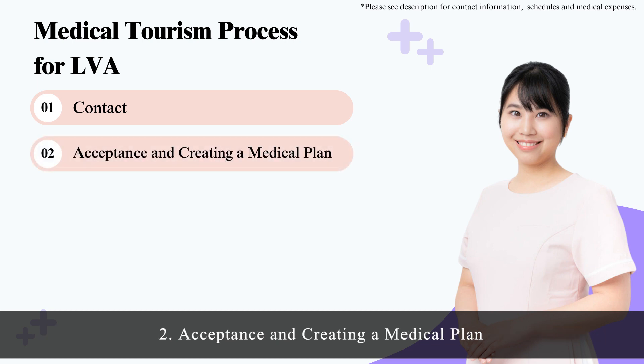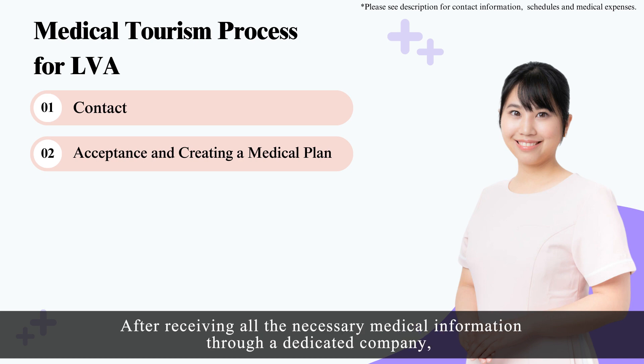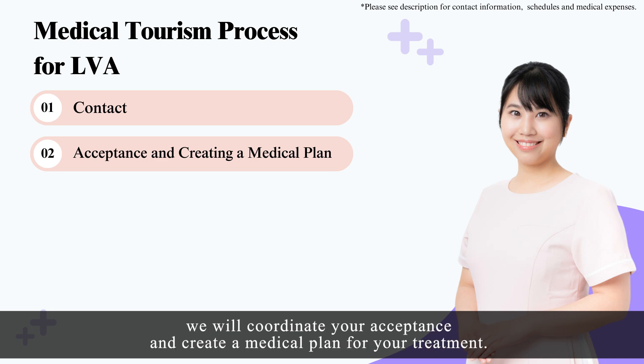Step 2, Acceptance and creating a medical plan: After receiving all the necessary medical information through a dedicated company, we will coordinate your acceptance and create a medical plan for your treatment.